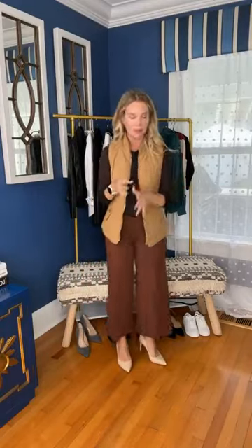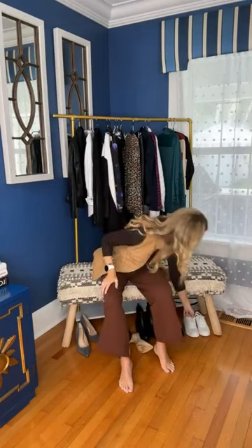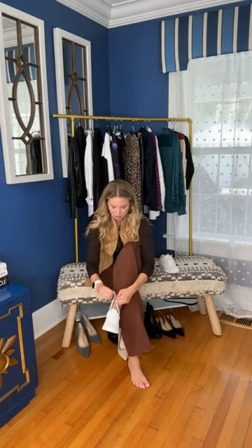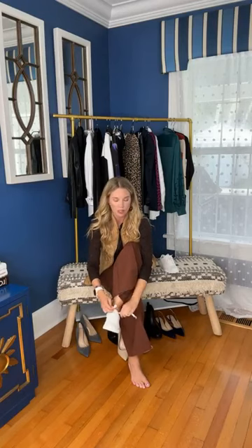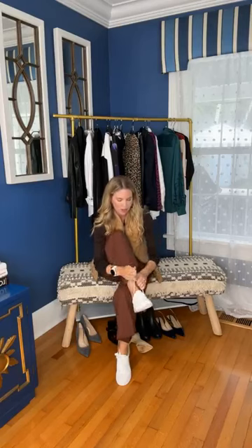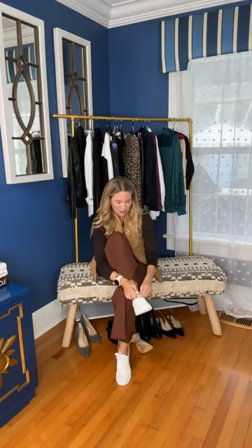It's important to note that when you choose a petite option, petite does not just mean shorter — the entire garment is re-engineered. The rise is going to be different, the length is different, so it truly becomes a completely re-engineered piece. Dress to impress — where are we going in this? I'm ready for all the fall feels. I'm ready to go to a fall festival, a great lunch after some apple picking.